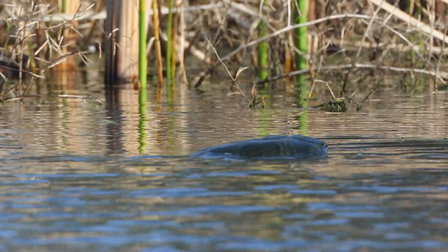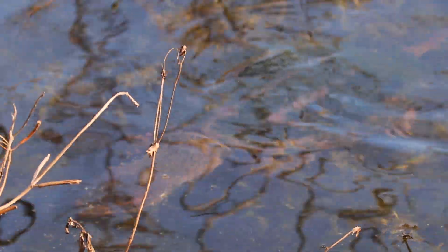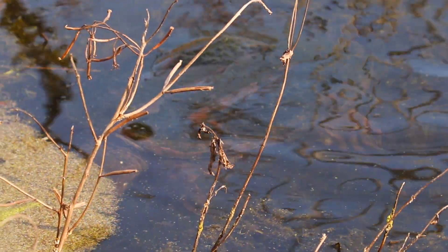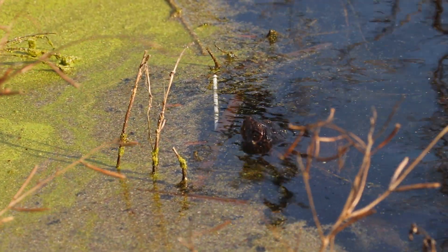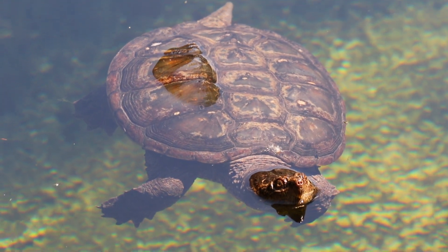Moving silently through our marshes, wetlands, lakes, and rivers is our largest turtle, the common snapping turtle. Females can weigh over six kilograms, and males can weigh over ten — in fact, many do. Snapping turtles eat a variety of foods, including plants and animals.